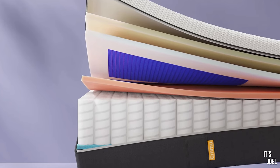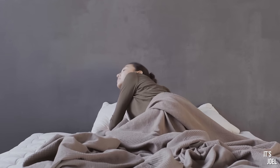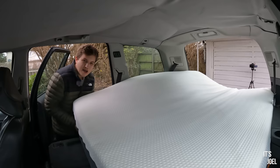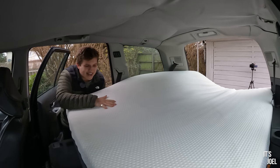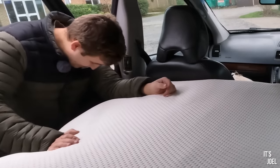This mattress instantly adapts to your sleeping position and absorbs all motion too. So if you're sleeping with a partner and they're rolling around and quite restless at night, you're not going to feel it on the other side of the bed — it's quite remarkable. Emma offers an amazing 200-night risk-free trial with their mattresses and a 10-year guarantee.